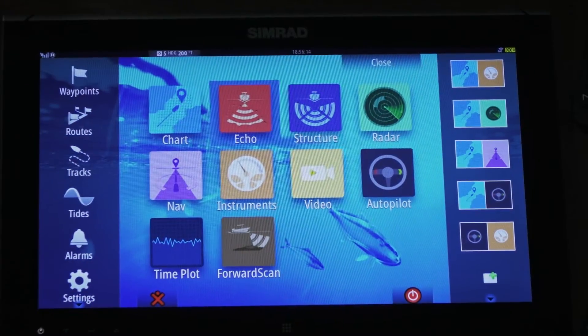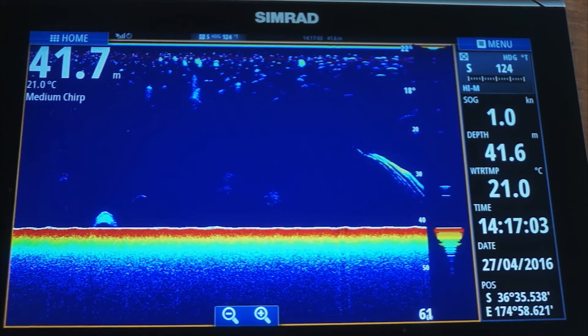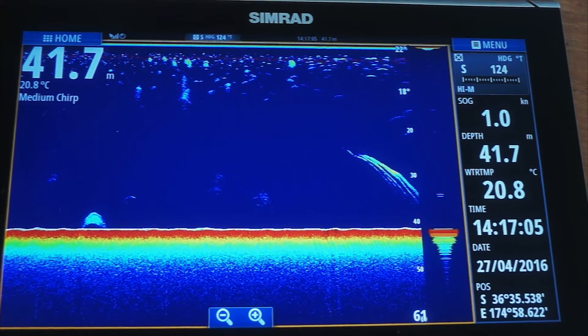Our echo sounder with our BM150 transducer is brilliant. CHIRP technology — the latest technology in echo sounders — uses both high and lower frequencies constantly, giving you a much clearer picture throughout the entire water column.